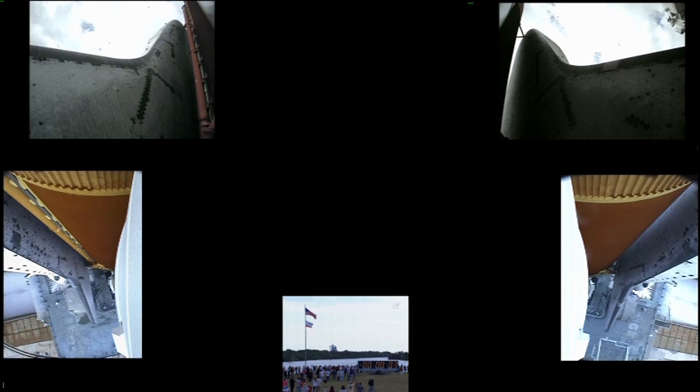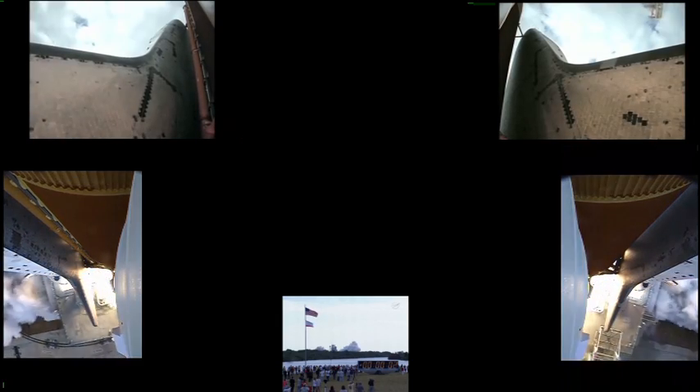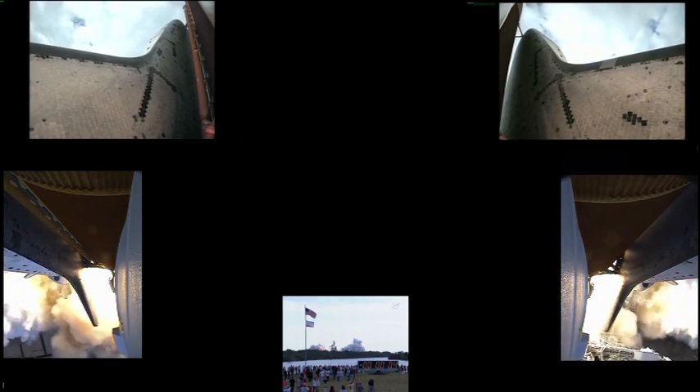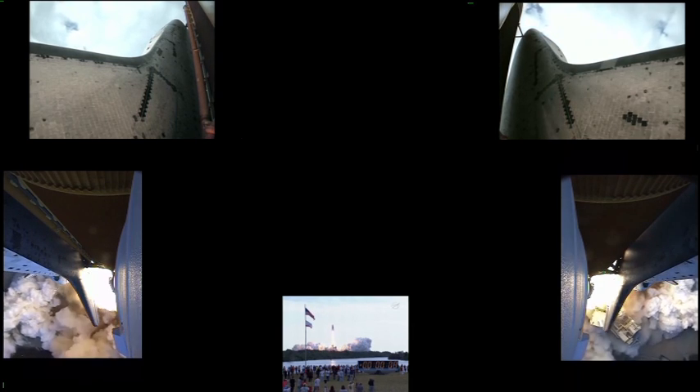Go from aiming to start. 8, 7, 6, 4, 3, 2, 1. Zero and liftoff for the final launch of Endeavour, expanding our knowledge and expanding our lives in space.